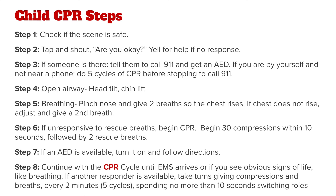Step 6: if the child is unresponsive to rescue breaths, begin CPR. Start with 30 compressions within 10 seconds, followed by 2 rescue breaths. If an AED is available, turn it on and follow the directions. Step 8: continue with the CPR cycle until EMS arrives or if you see obvious signs of life like breathing. If another responder is available, take turns giving compressions and breaths every 2 minutes, or every 5 cycles of CPR, spending no more than 10 seconds switching roles.